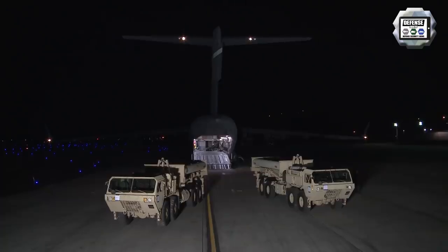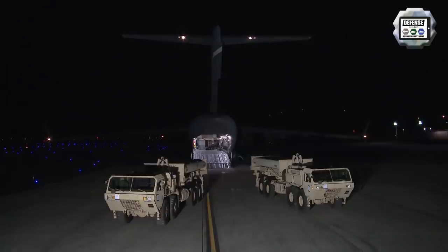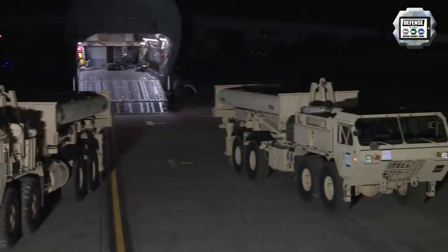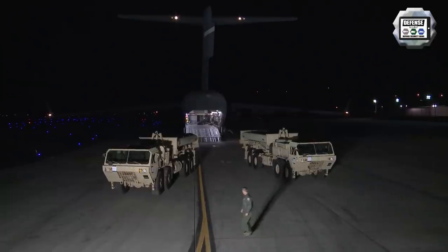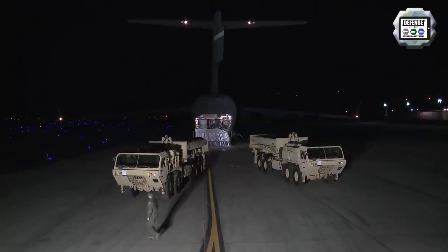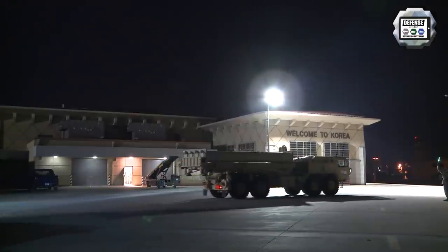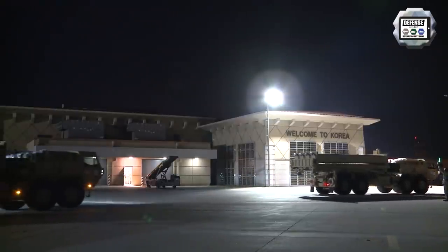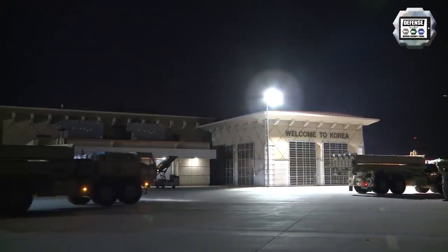Nevertheless, no additional THAAD launchers have entered South Korea on the base, the officials said. Let's recall that the U.S. installed the THAAD system in Seongju with a total of 6 launchers in 2017 to counter North Korea's missile threat. There are eight interceptor missiles for each launcher, putting the total number of missiles in South Korea at 48.